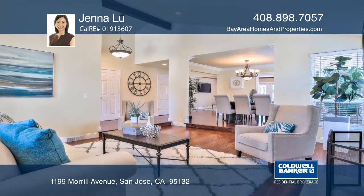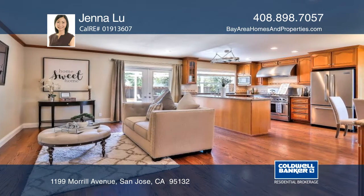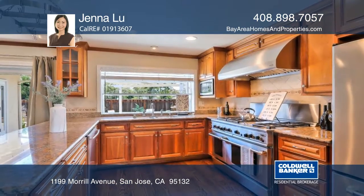The kitchen showcases granite countertops, wood cabinetry, and professionally inspired stainless steel appliances.